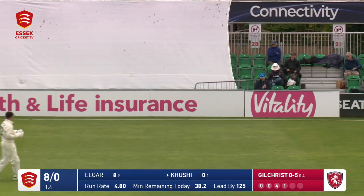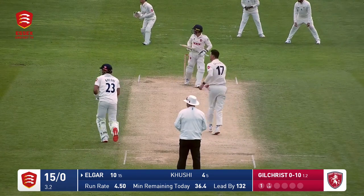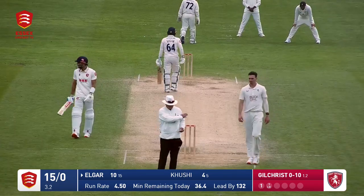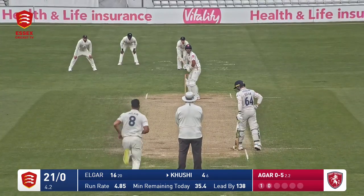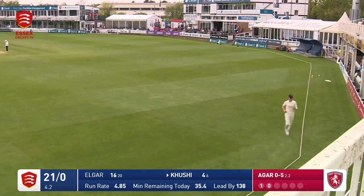And this one it's down the leg side, going to go down for byes. Gilchrist in — this is whipped off the legs and that's going to run away very quickly to the long part of the boundary, which is deep square leg. My word. Coming down the slope from the Graham Gooch end, he bowls — good ball that. That's an edge and it's going to go down for four.